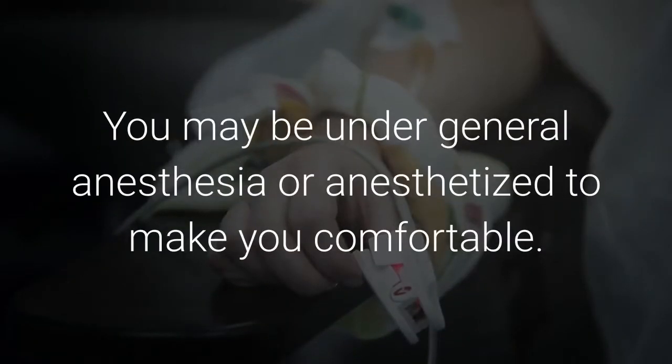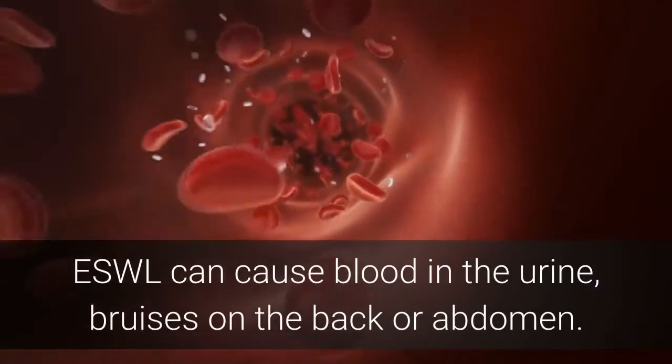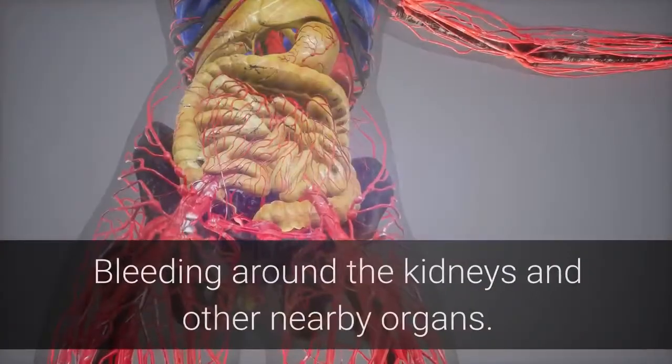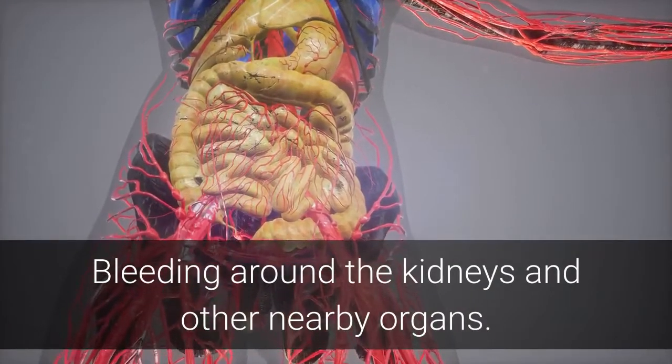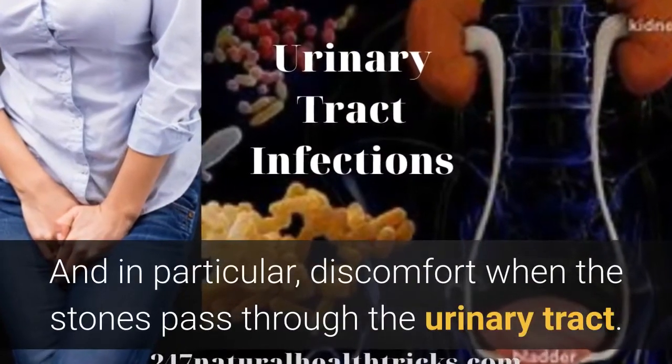You may be under general anesthesia or sedated to make you comfortable. ESWL can cause blood in the urine, bruising on the back or abdomen, bleeding around the kidneys and other nearby organs, and discomfort when the stone fragments pass through the urinary tract.